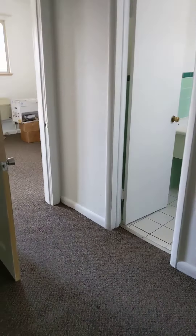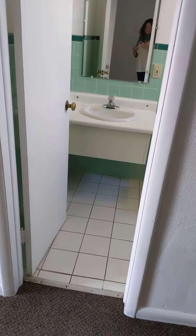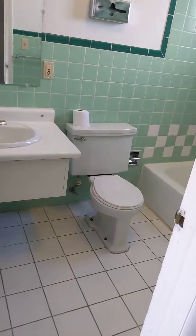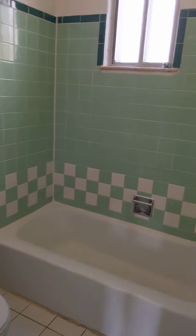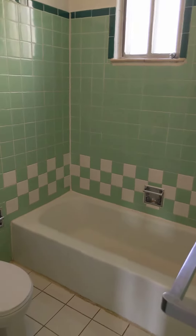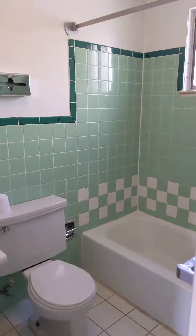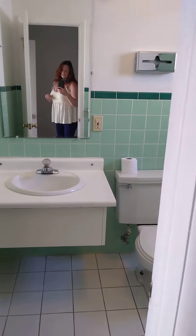This is looking back towards the living room. And then conveniently the bathroom is located right off the bedroom. Everything's very clean, works well. You cannot find vintage mint colored tiles like this anymore — I mean, once in a lifetime opportunity, truly. And it's got a good sized vanity with a sink.